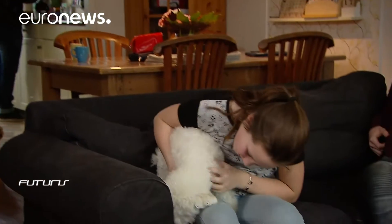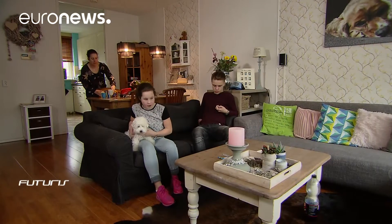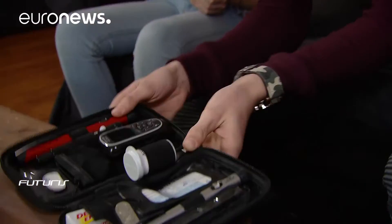Ilona lives in a small town not too far from Amsterdam with her husband and kids, Tatum and Arjen. Both Tatum, who is 11, and her brother Arjen, who is 13, have diabetes.